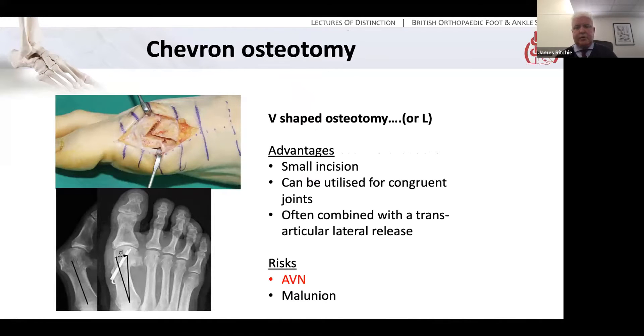What about the chevron osteotomy? It's been a good old workhorse for many years. Originally the classical chevron is a V-type osteotomy which was then translated and usually left unfixed or fixed with a K wire. It has advantages: small incision, can be used for congruent joints, usually combined with a lateral release. However, because the plantar limb of the osteotomy comes out roughly where the nutrient artery enters, AVN can be a problem. In recent times people have modified this — the dorsal limb is cut more vertically and the plantar limb more horizontally so it runs out proximally, avoiding the nutrient artery, making it more of an L osteotomy rather than a true chevron. This is how it's usually done in minimally invasive techniques, then fixed either with screws or K wires.